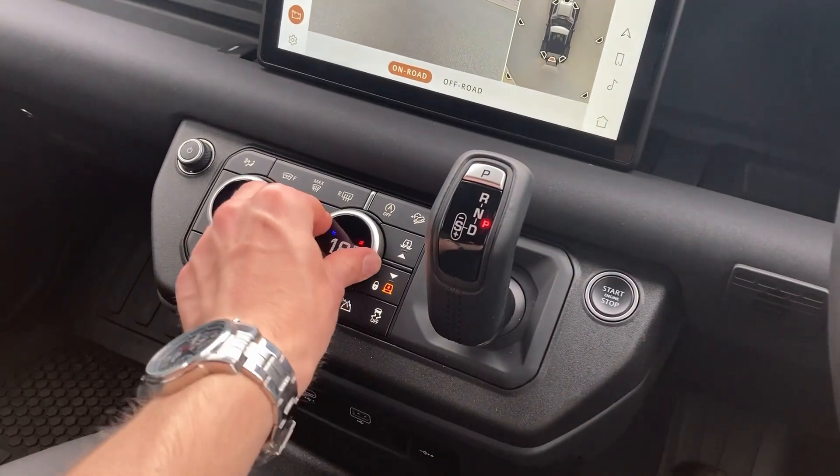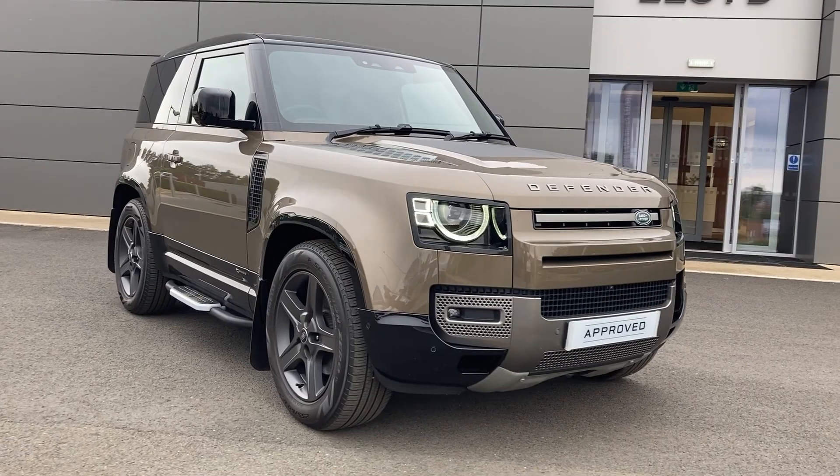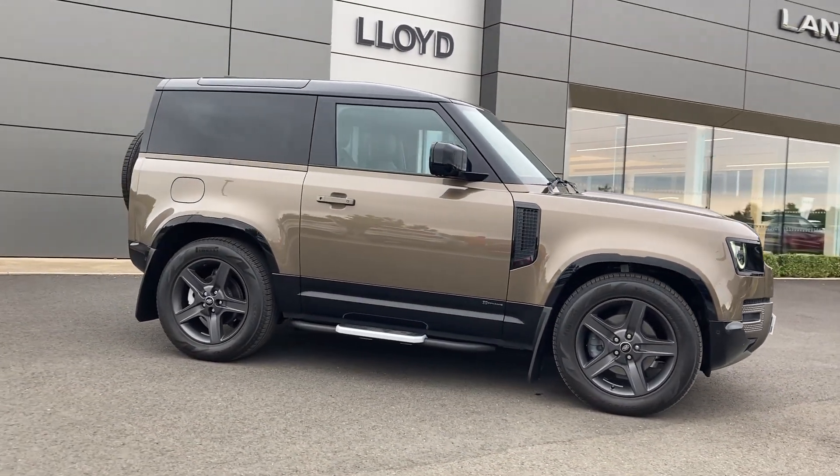On the centre console we have dual zone climate control with heated seats, the terrain response buttons, and the gear selector. For more information on this vehicle, please get in touch with our sales team using the contact details provided.